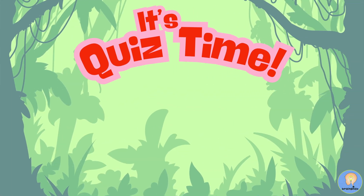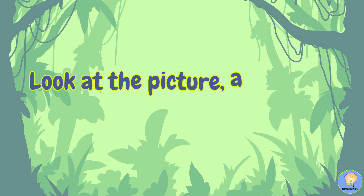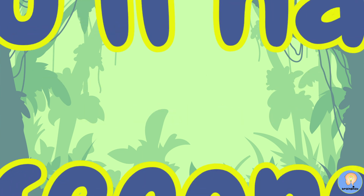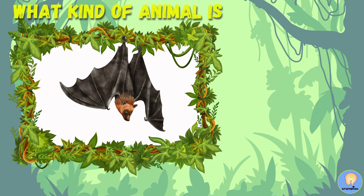It's quiz time! Look at the picture and decide what kind of animal it is. You'll have five seconds. What kind of animal is this?